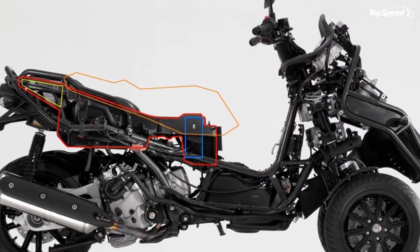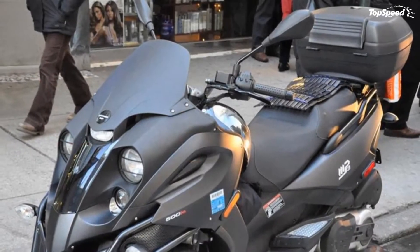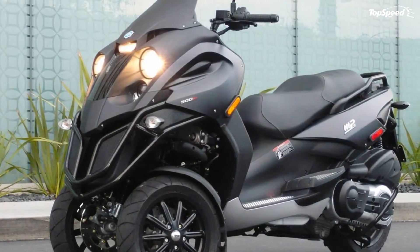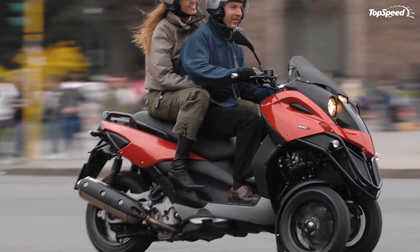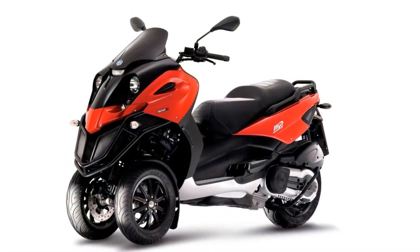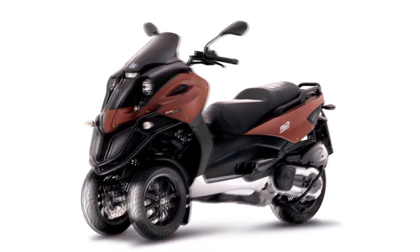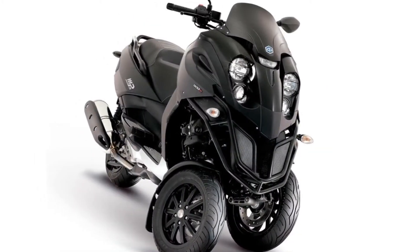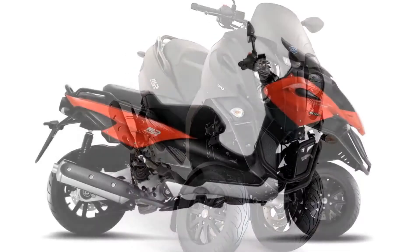The MP3 500 delivers show-stopping looks, incredible performance, and the X-factor that makes it stand out from other anonymous maxi scooters. The machine is particularly in its element on twisty roads, where the razor-sharp handling is complemented by a superb three-disc braking system and the double ignition master engine.